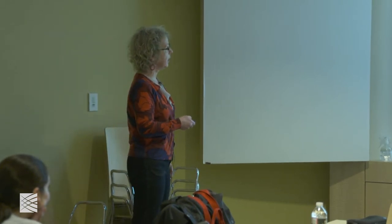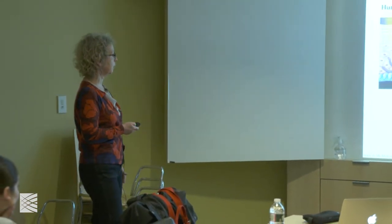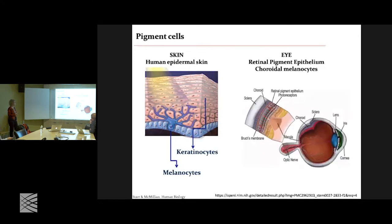Surrounding the melanocytes are the keratinocytes, at about a 40 to 1 ratio. These are polarized cells that migrate in the Z direction as they differentiate, and they form the outer layer that insulates the inside of the body from outside. The human epidermal skin is constantly exposed to light, and among solar radiation, it's the ultraviolet that has the most impact on our skin.